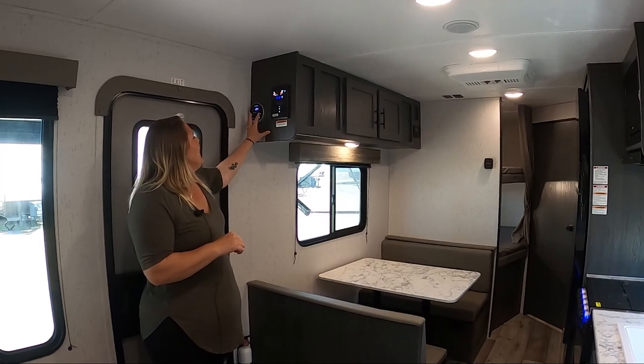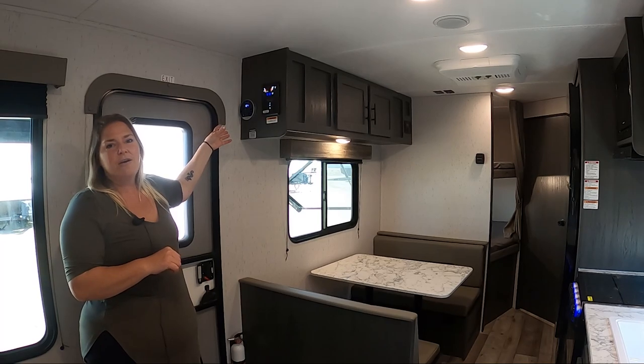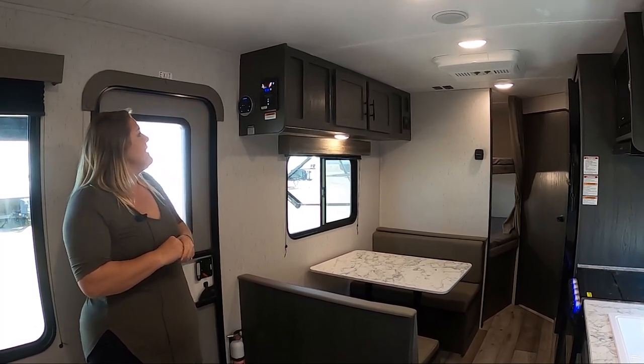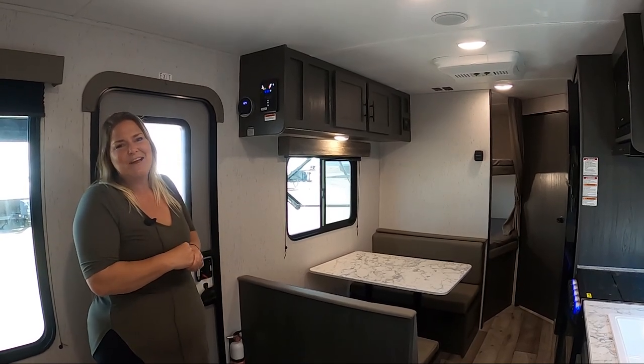Over here, we also have the new tankless hot water heater control panel. That's going to be where you turn it on and off. As you can see, it's hitting 124 degrees, which is pretty hot — it would make for a really toasty shower.